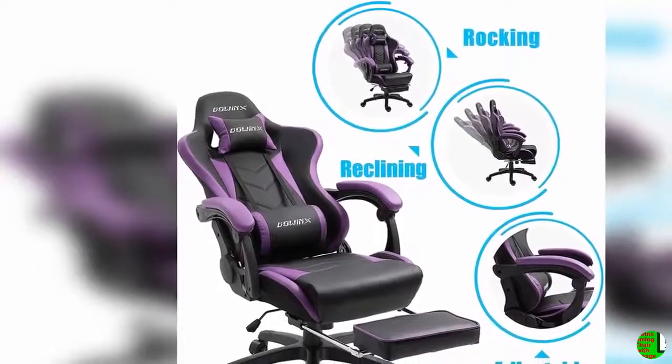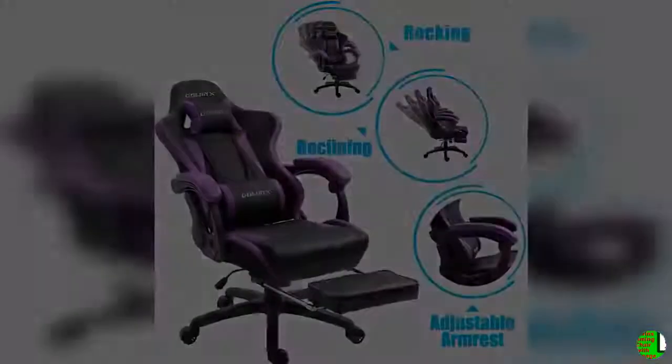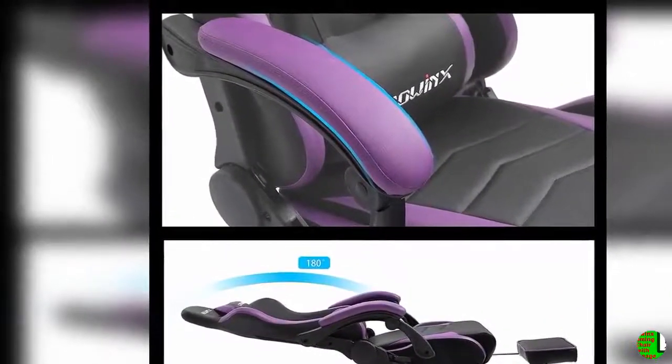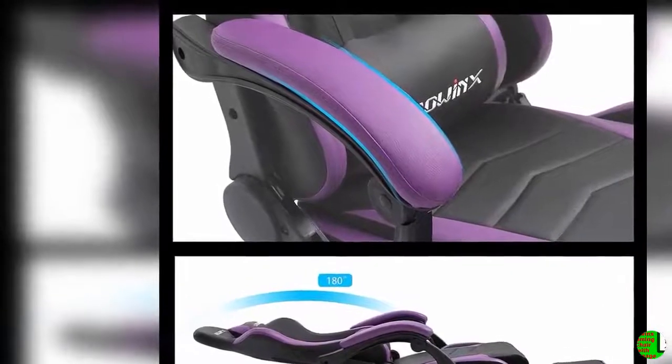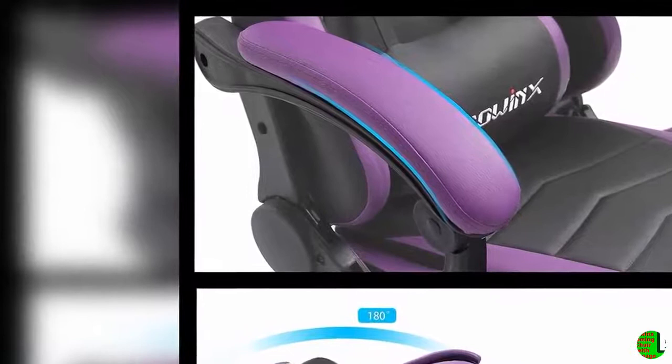Feature 2 — Functions: all you need for a chair. 360 swivel and smooth racing caster wheels for mobility. 90 to 180 degree reclining for working, gaming, reading, or napping. 20-degree controllable rocking and retractable footrest for relaxing. Adjustable seat height, 350 lbs capacity, head pillow and lumbar pillow for all body shapes.